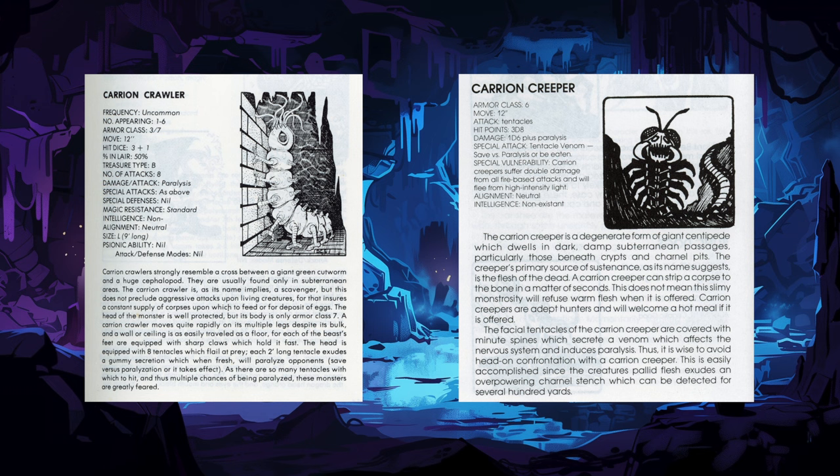Here we have the infamous AD&D Carrion Crawler on the left and the Monster Manuscript Carrion Creeper on the right. One resembles a segmented caterpillar, while the other looks more like a centipede. Both have facial tentacles that cause paralysis, however, and they both love carrion.